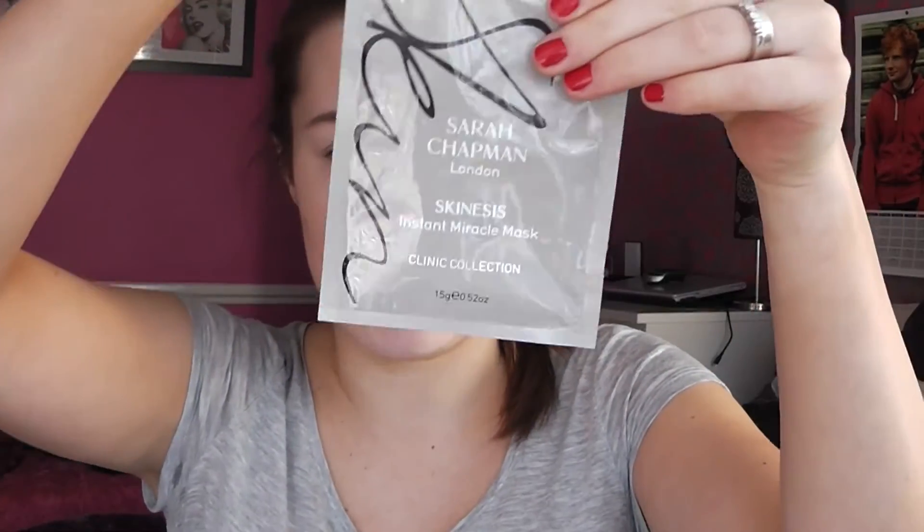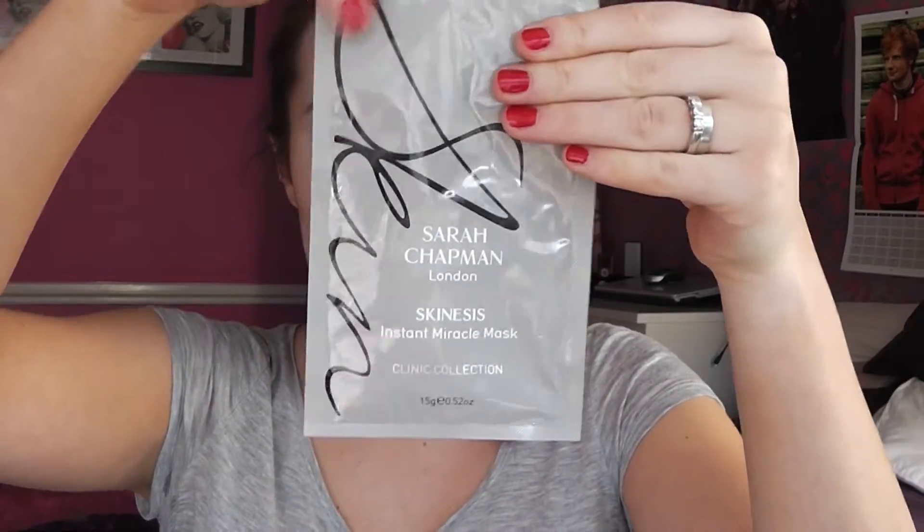So that's the background of the product and now I'm actually going to try it. It comes in these sachets here which are 15 grams and has all the information on the back. It kind of reminds me of the Bliss rubberizing face mask which I did a review on previously — if you go to face masks in my playlist it has all the different face masks I've tried. Also forgot to mention it's fragrance and paraben free, which is really good, so if you've got sensitive skin it shouldn't react.